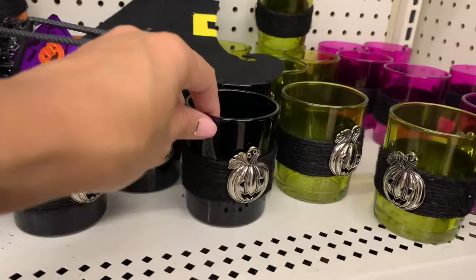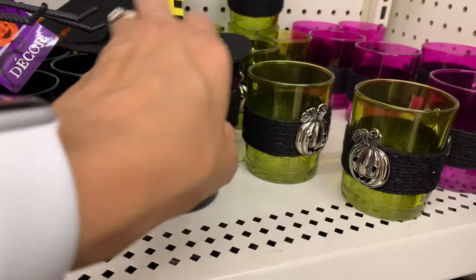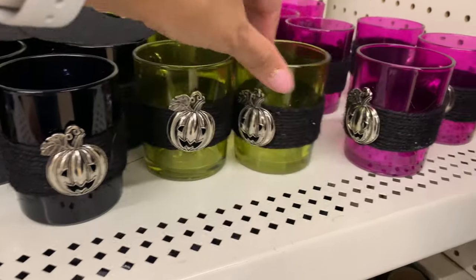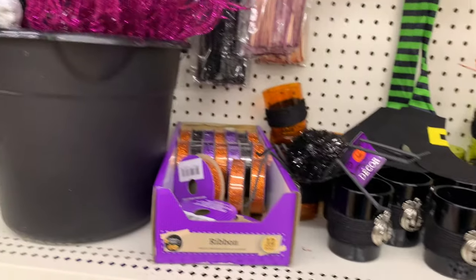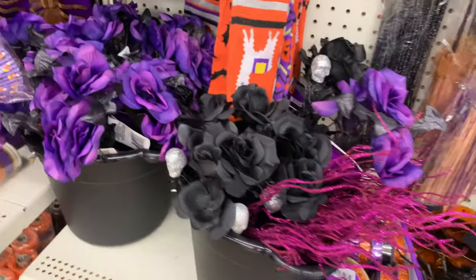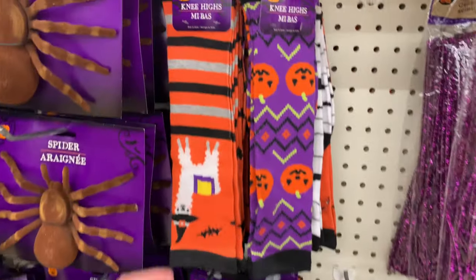I'm pretty sure these are also new items — they are glass little votive candle holders and they came in a few different colors: green, purple, black, and orange. They had a really cute little silver pumpkin jewel on the front.